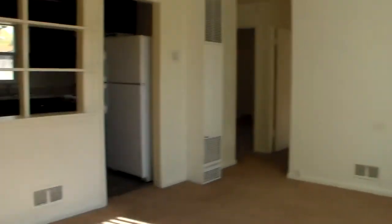Walking in, we have the living room. Off the living room, we have the kitchen with the washer-dryer hookups.